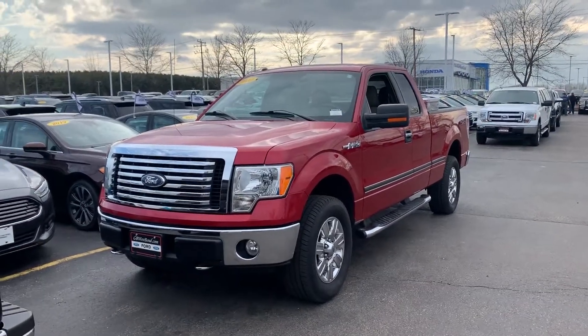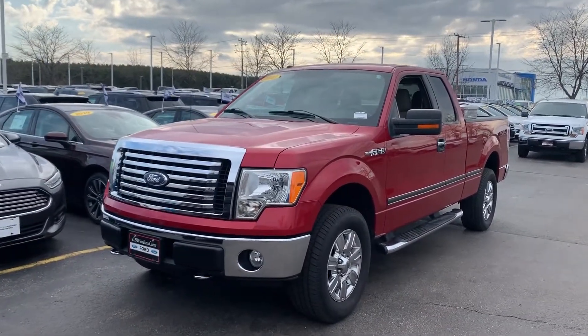Hey Daniel, John ZJ, Gordy Boucher West Bend here. Just wanted to send you a quick video of this really nice 2010 F-150.